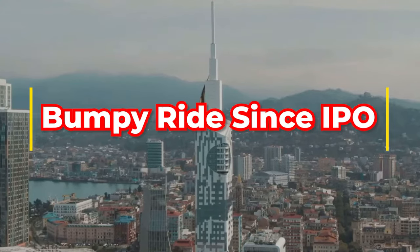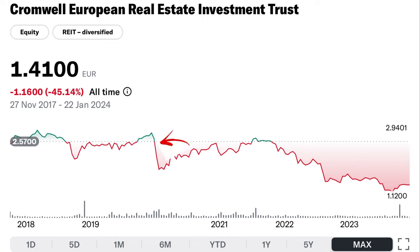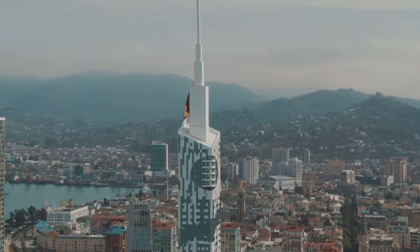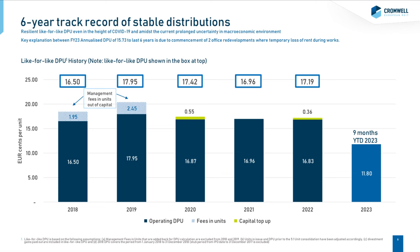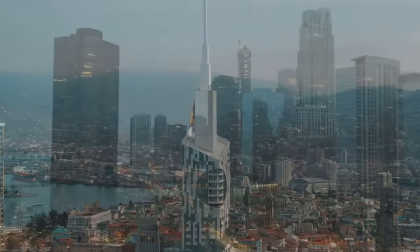Cromwell European REIT's journey since its IPO has indeed been a rollercoaster ride. A sharp downturn in 2020, driven by the global upheaval of COVID-19, was just the beginning. Over the past two years, the REIT has experienced another significant price decline, adding to its turbulent market history. Yet throughout these challenging times, Cromwell European REIT has displayed remarkable resilience. Its distribution per unit has remained stable over its six-year history since IPO — a noteworthy achievement given the COVID-19 pandemic's impact and the REIT's strategic shift towards logistics and light industrial properties.